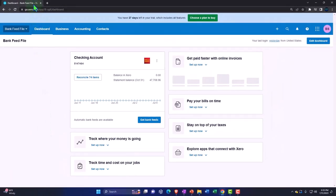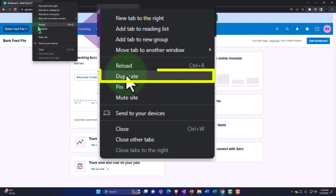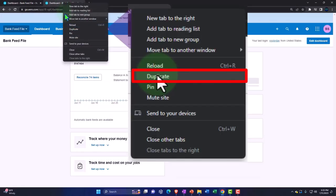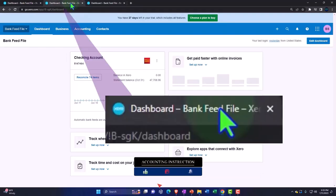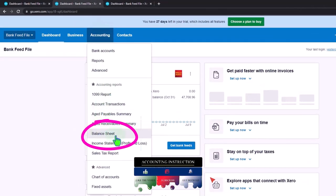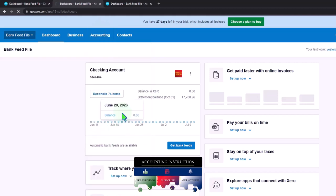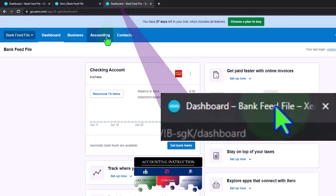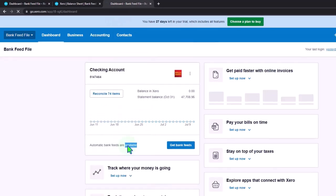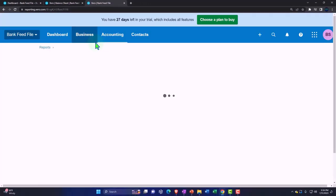To do that, we'll right-click on the tab up top and duplicate it. We'll duplicate again to get two report tabs. Back to the middle tab, accounting dropdown — I'm going to open up the balance sheet, which is typically in our favorite reports. Then I'll tab to the right, go to the accounting dropdown again, and this time open the income statement — the timing report, sometimes called the profit and loss, the P&L.